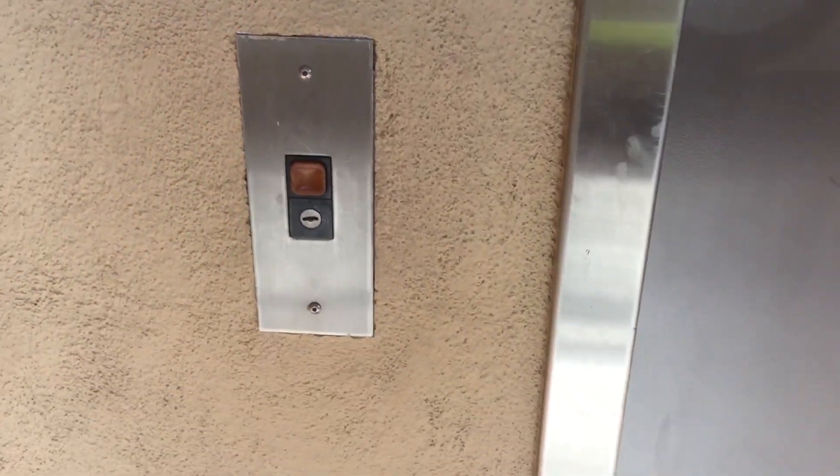It's the elevator here. Westview Plaza, San Marcos, California. It's a Dover Impulse. I think this is an 80s Impulse.